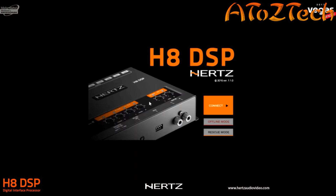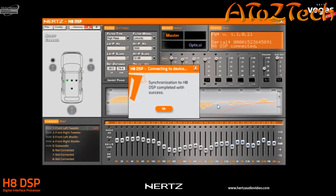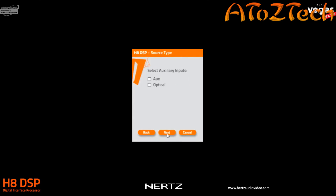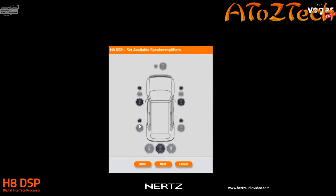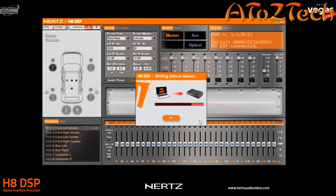Thanks to the de-equalization function, the H8 DSP recreates a full bandwidth signal with a flat frequency response, ready to be processed with outstanding sound quality. The configuration wizard, in accordance with the output configuration, enables the user to tune the system in just a few clicks. The software interface provides direct access to all DSP functions in one single window.